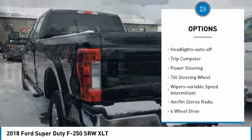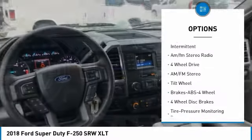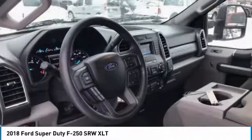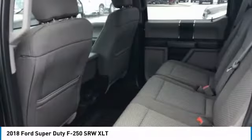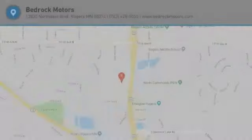Traction control, daytime running lights, headlights auto off, trip computer, power steering, tilt steering wheel, variable speed intermittent wipers, AM/FM stereo radio. Searching for a dependable vehicle that looks great too? You found it — so stop in today.